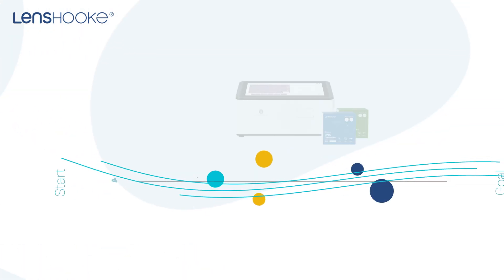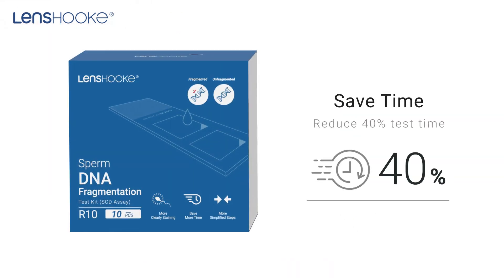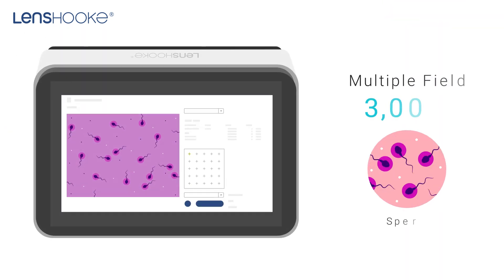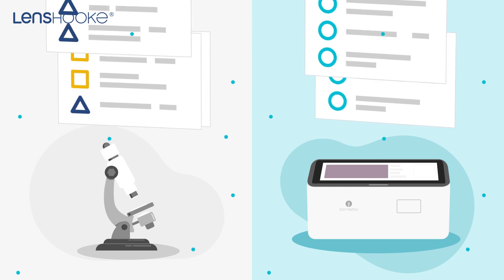In 2021, the total solution for sperm DNA fragmentation testing was introduced. Our unique technology cuts down on 40% of slide staining time and our patented formula enhances image quality. Coupled with the automatic analysis system, it can test more than 3,000 spermatozoa to provide standardized and accurate test results.